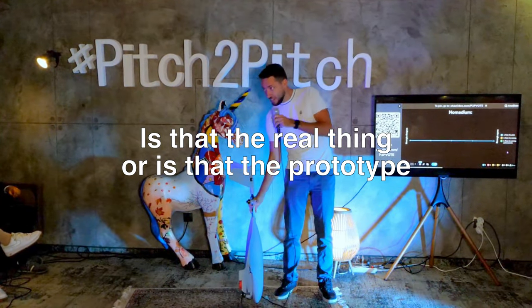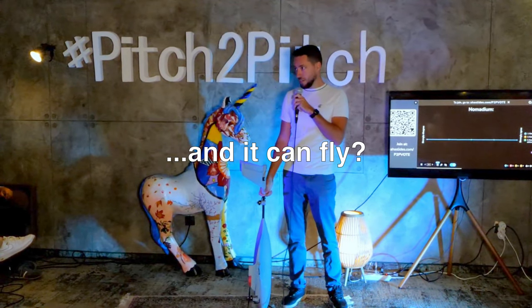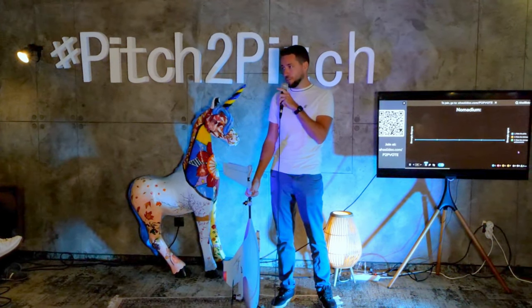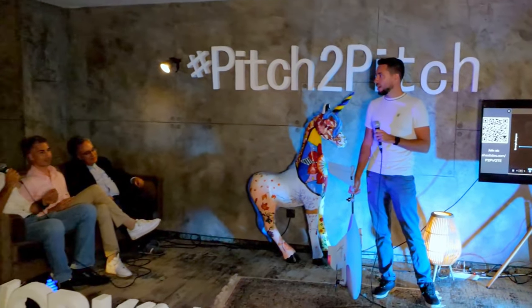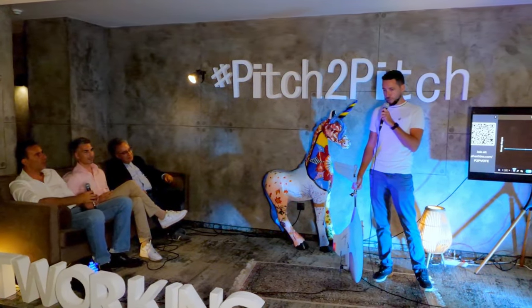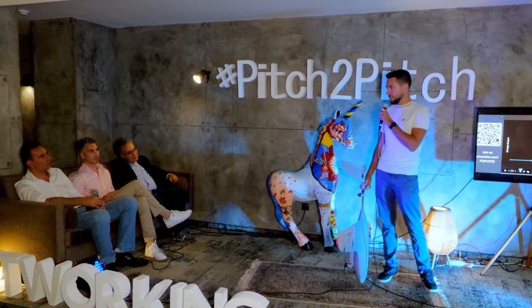Is that the real thing? Yes, that's the first prototype. We've already done hover tests and we're about to do autonomous long distance tests. Would you please elaborate on the different use cases of this product? Yes — I envision a future where we make aerial intelligence accessible and available to businesses and governments.